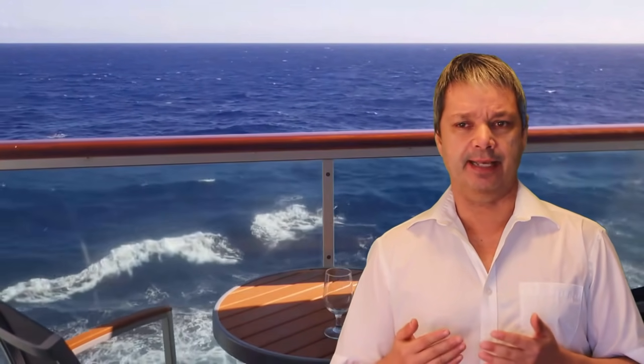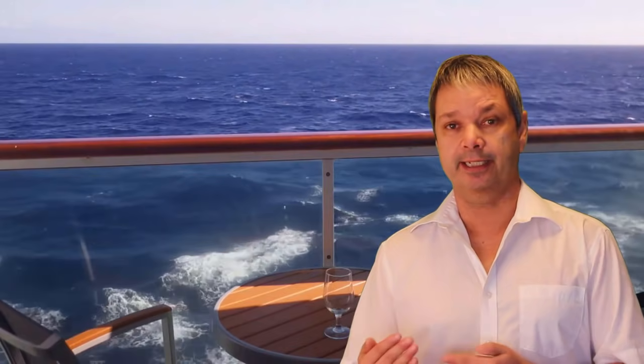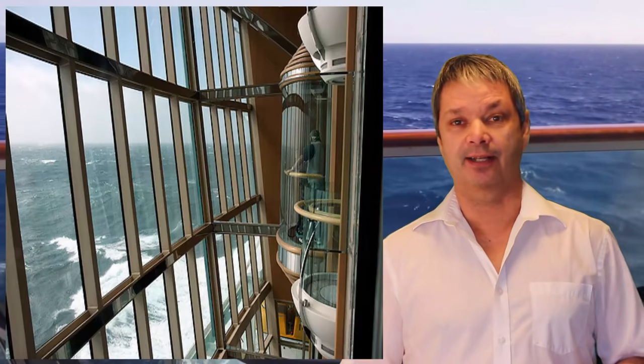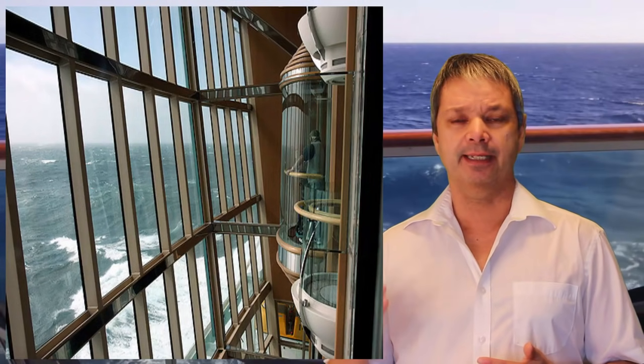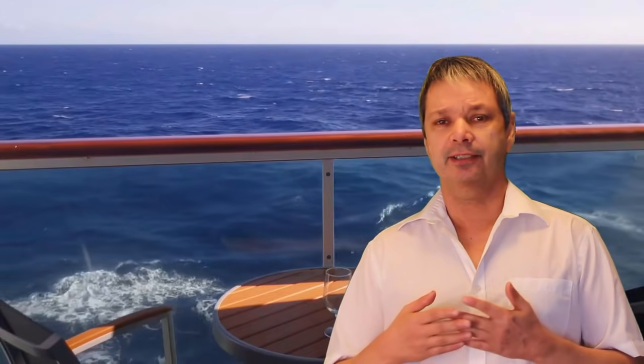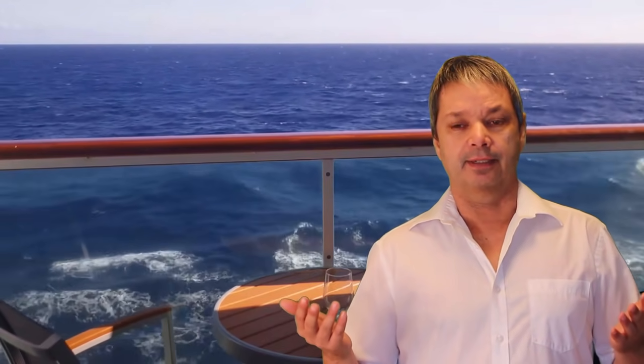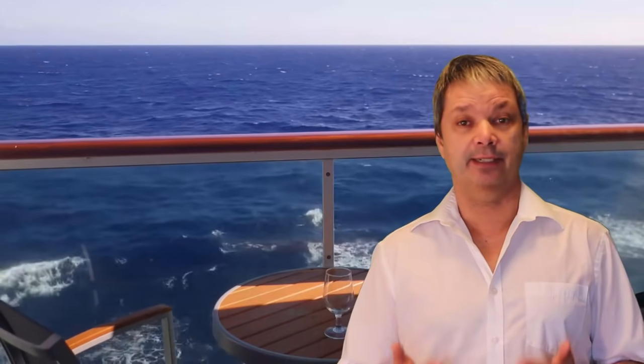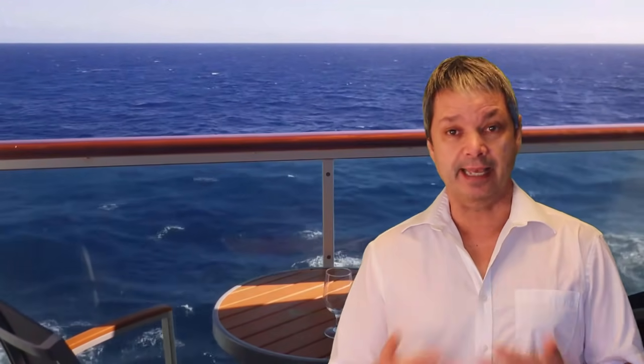One thing about the Radiance class ships that makes them a little special is the views. They've designed three acres of glass facing the ocean, including glass elevators open to the ocean — which if you've never done on a ship is kind of nerve-wracking and beautiful all at the same time. In almost all the public areas you'll notice in the photos there are just views — a whole wall of windows or skylights. It makes it much easier to see your destinations, and you don't necessarily need a balcony cabin because you can see views almost anywhere on the ship.